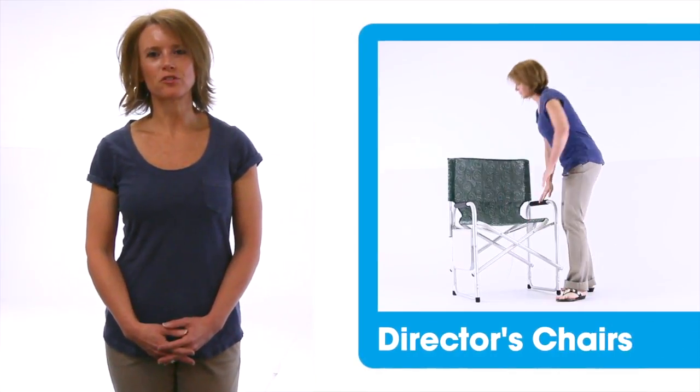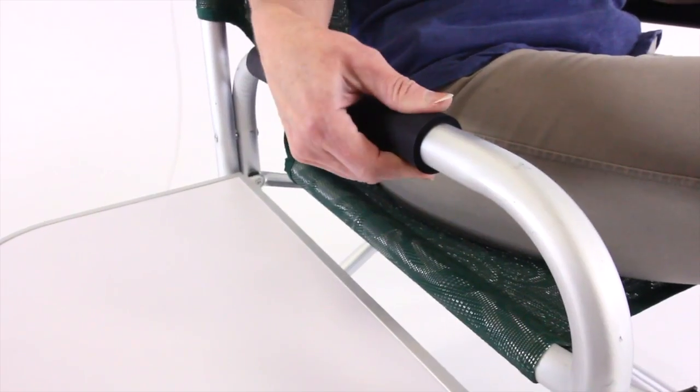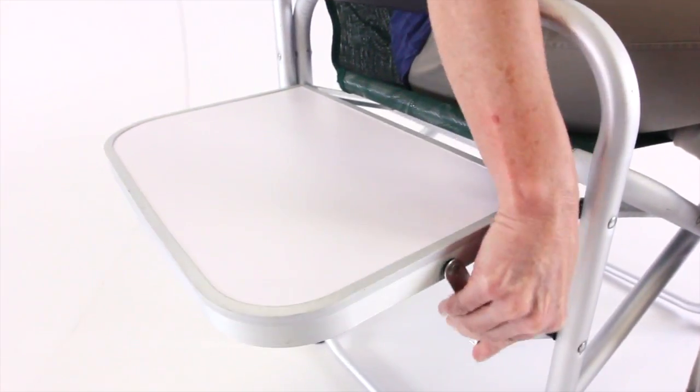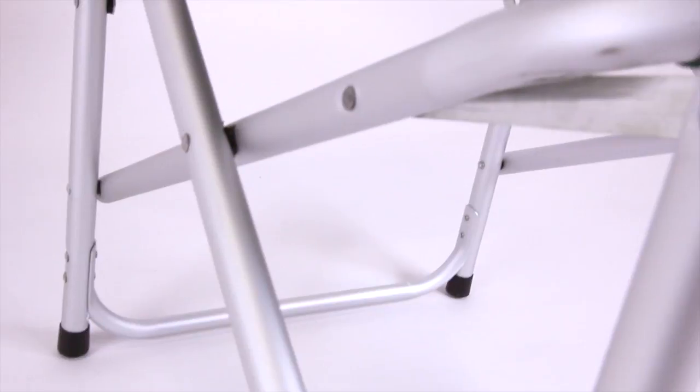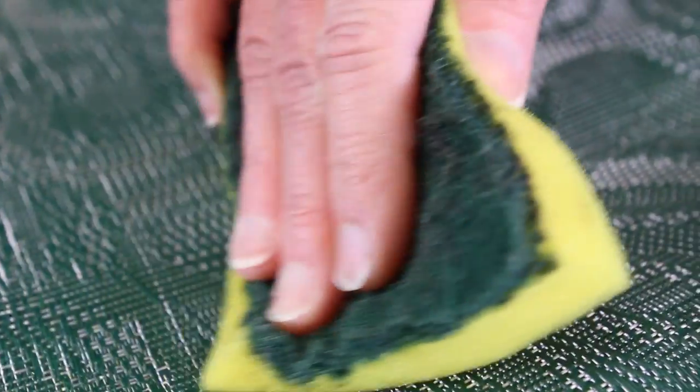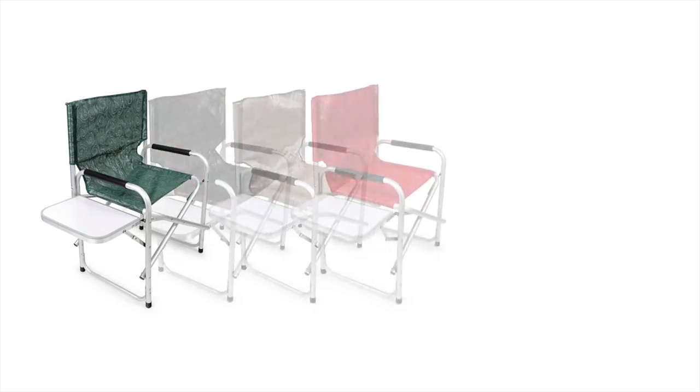You'll get years of use out of your director's chair from CAMCO. It features padded arm rests for comfort and an attached side table that can fold down when not in use. The sturdy aluminum frame supports up to 240 pounds, and the UV protected fabric is weather resistant, easy to clean, and is available in a variety of colors.